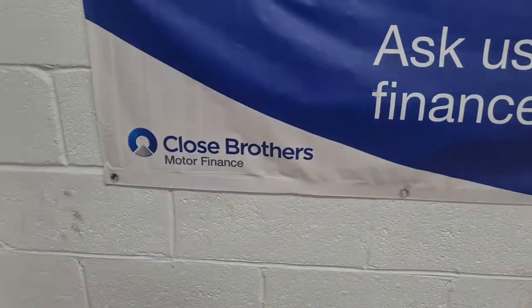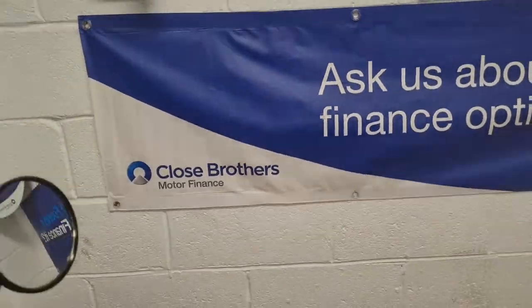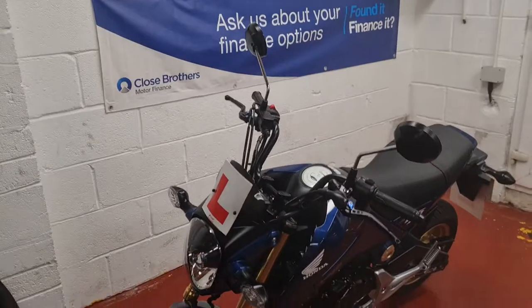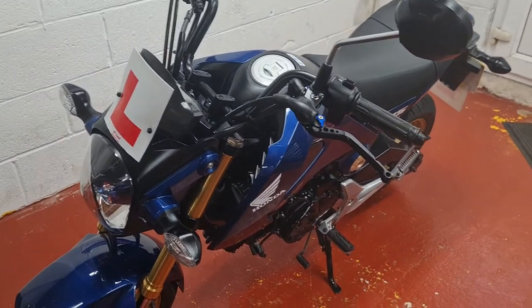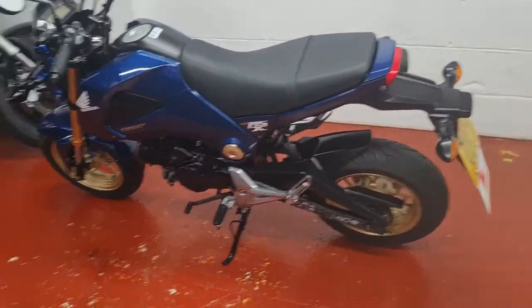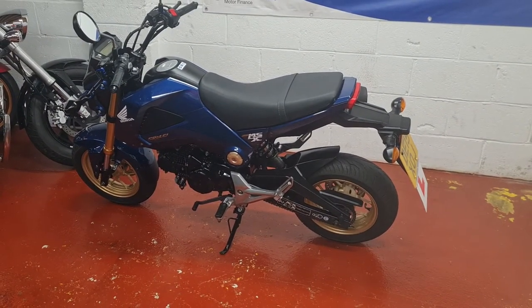Finance is available through Close Brothers — if you've got a good credit rating, ignore the APR on the advert, you'll do much better than that once you're processed through the system. We can offer nationwide delivery at additional cost, and we'd be very happy to hear from anyone who's got a part exchange. Thanks very much indeed for watching — I look forward to hearing from you. Bye for now.